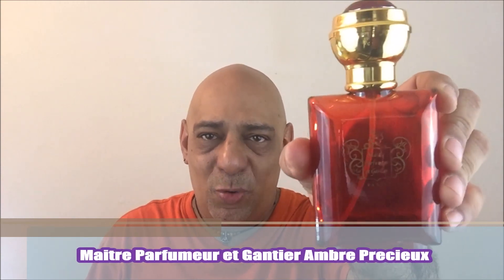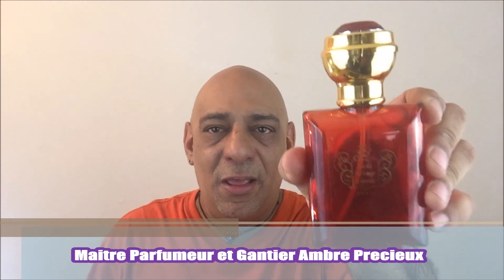From the House of Parfumeur et Gantier, Ambre Precious, released in 1988. The notes include myrrh, lavender, vanilla. This is a really, really nice amber fragrance — warm and balsamic. As you can see by the bottle, which is almost empty, I've used quite a lot of this.